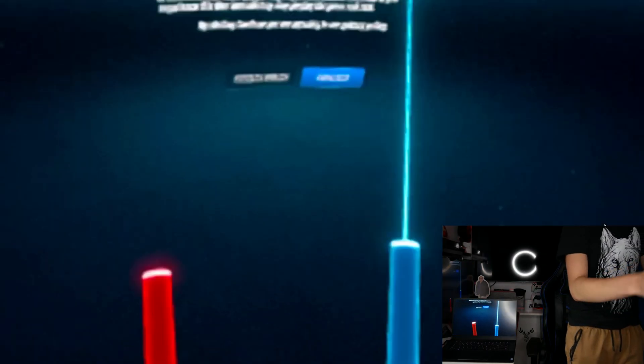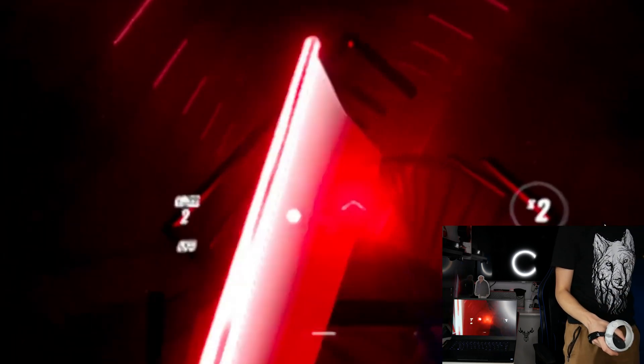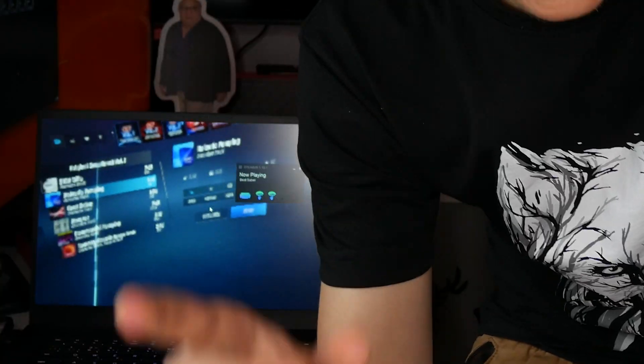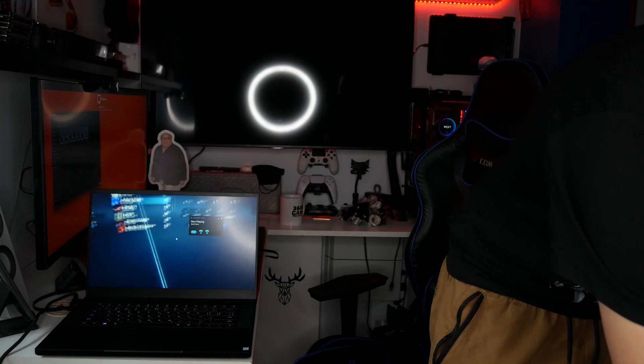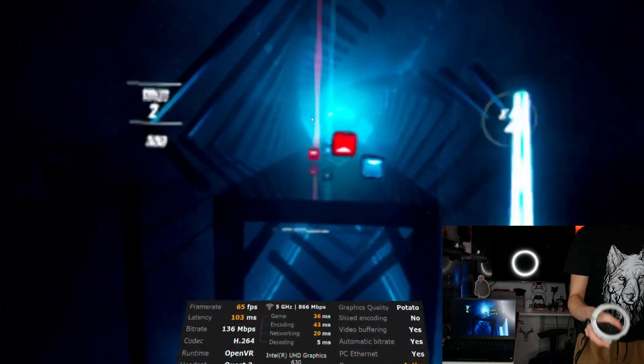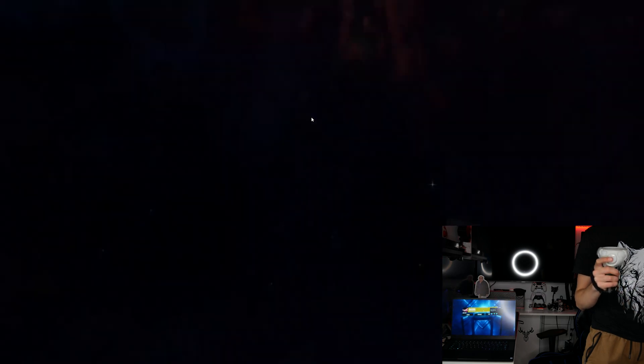FSR is now installed, set to 60% resolution scaling on Beat Saber, laptop display changed to 720p. Beat Saber launches — it's lagging but actually running smoother, though with more frame drops. I suspect it could be the Wi-Fi card, so I grabbed an ethernet cable from the PlayStation 4. After fixing the lag by disabling sliced encoding in Virtual Desktop's settings, it's running quite stably.